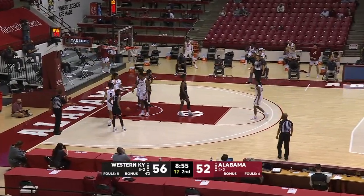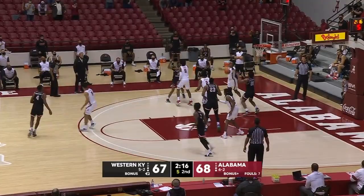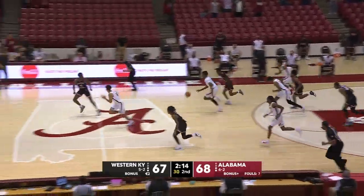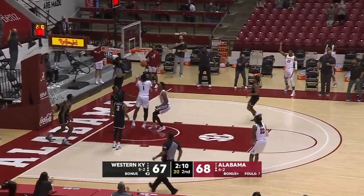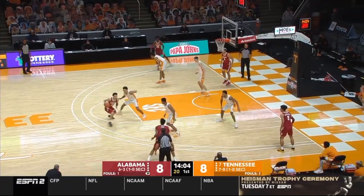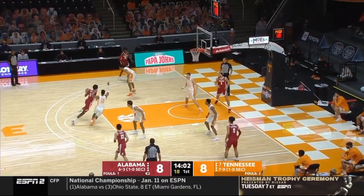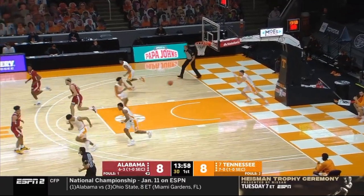Nice finish by Jones with the Euro. Hollingsworth killed the dribble and then turned it over. Here comes Bama in transition. Shackleford tapped in. Herbert Jones knifing in — the first guy I would think of. Hard take, Fulkerson came over to help.